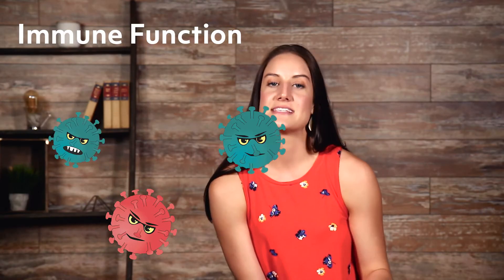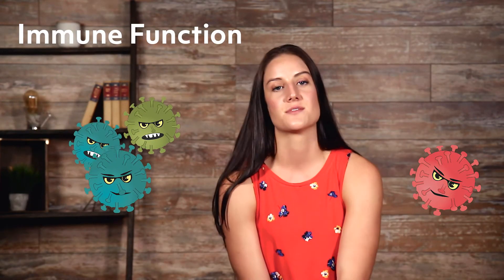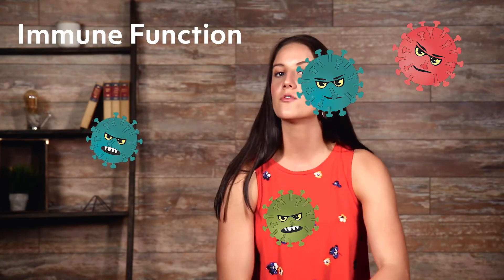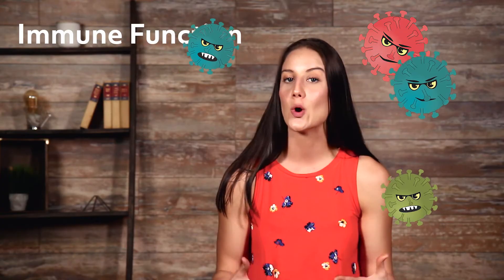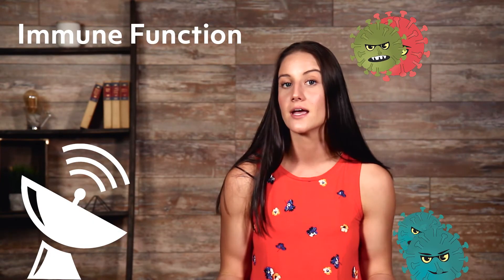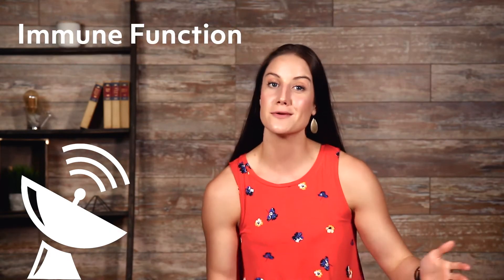Immune function: our immune systems have cells that fight intruders in our bodies. These are called defensive cells, and all of our defensive cells are made up of proteins. However, before our defense cells can even go and attack these bad guys, they have to be informed that they are bad guys to attack. This is the job of signaling proteins, which are also made up of amino acids.